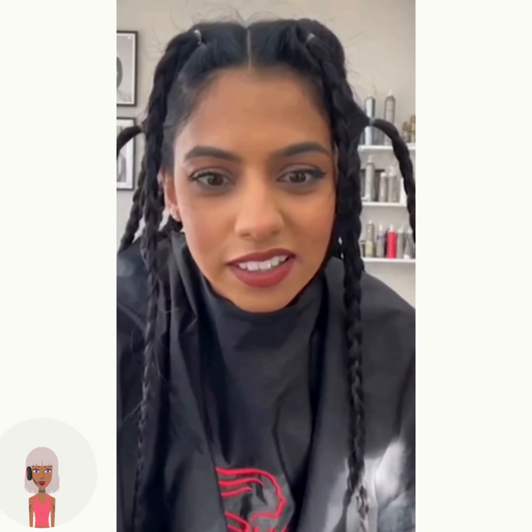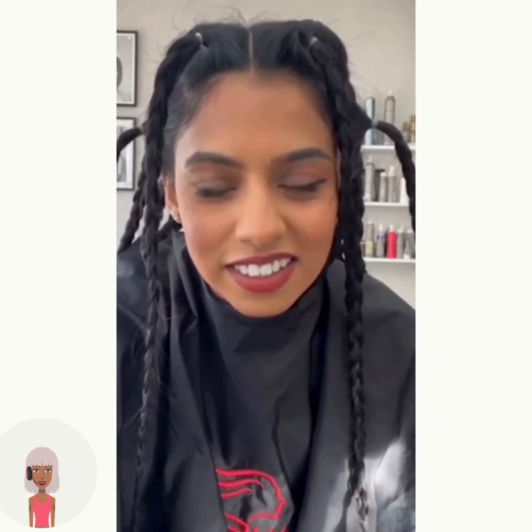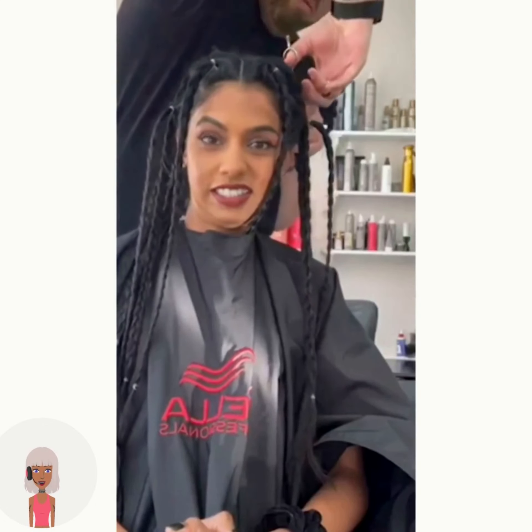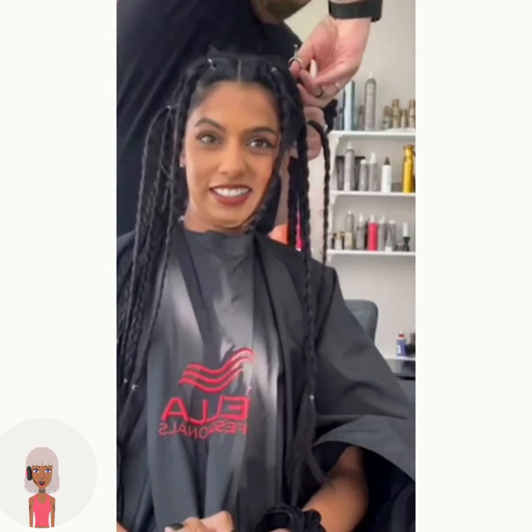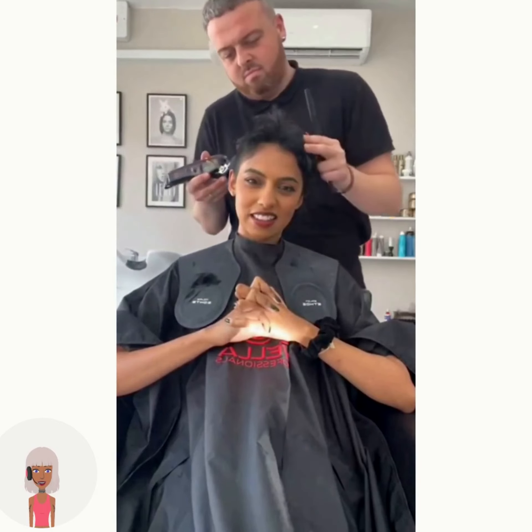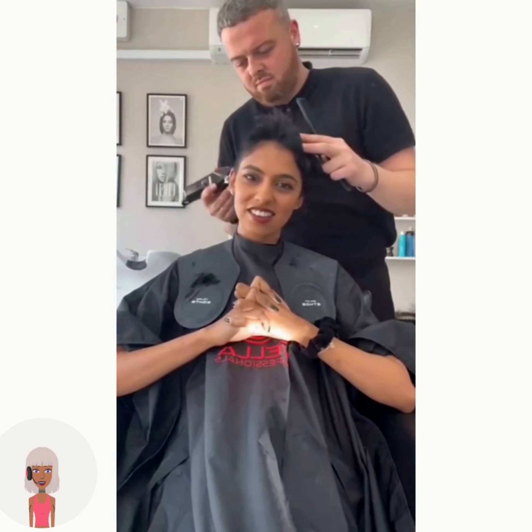Today's video starts off with someone who has long braided hair. The hair has been sectioned in braided ponytails and she's getting ready to cut her hair quite short, because the braids are very high up. It looks like she's going to be cutting all of her hair off with this transformation.